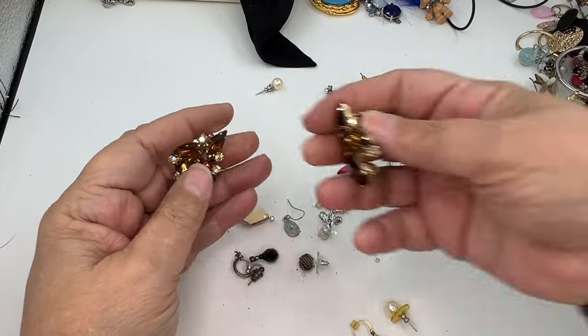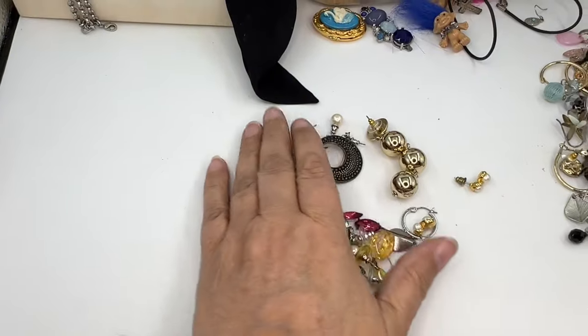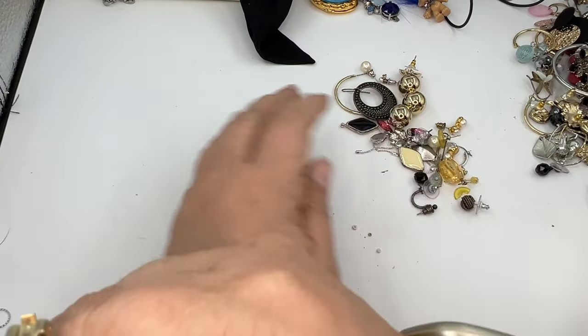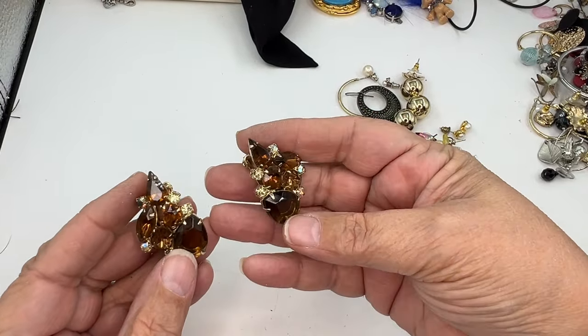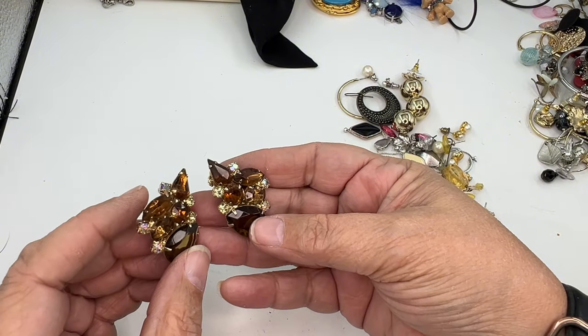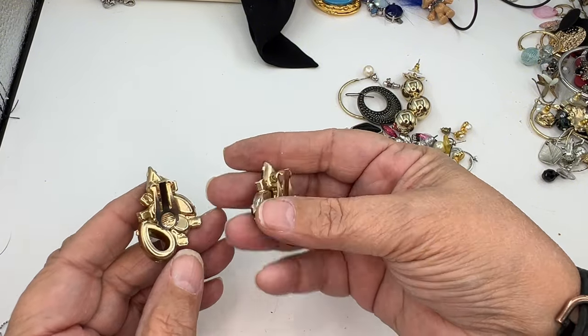The rest is all earrings. What I'll probably do is match all of them up, show you which ones I got matches to, then cut the video here, match them up, and come back to you guys. I'll pause, come back, and let you know what I found.